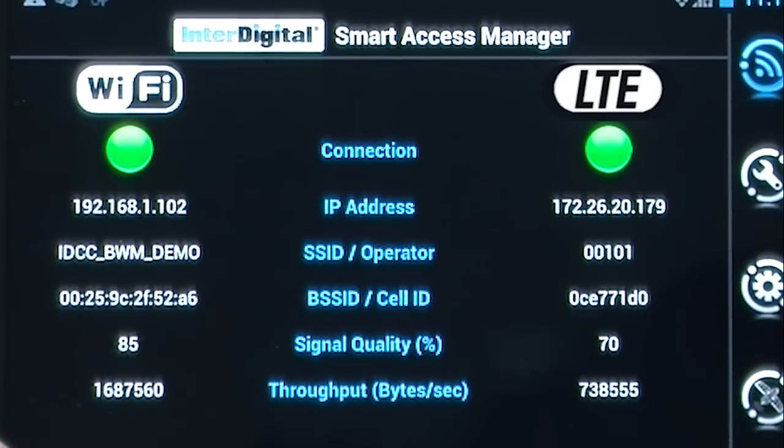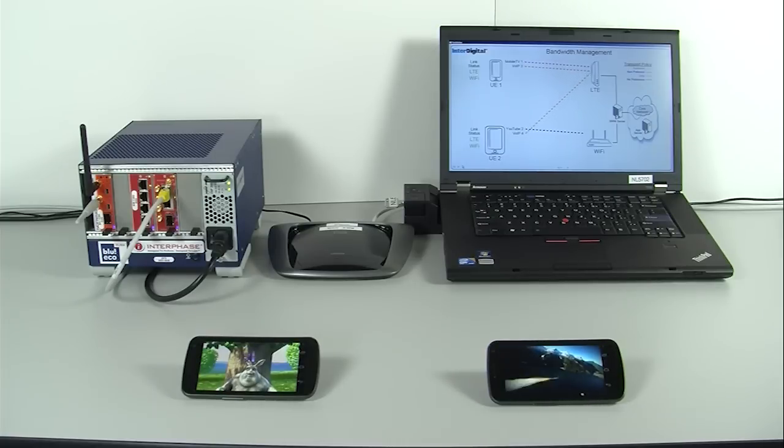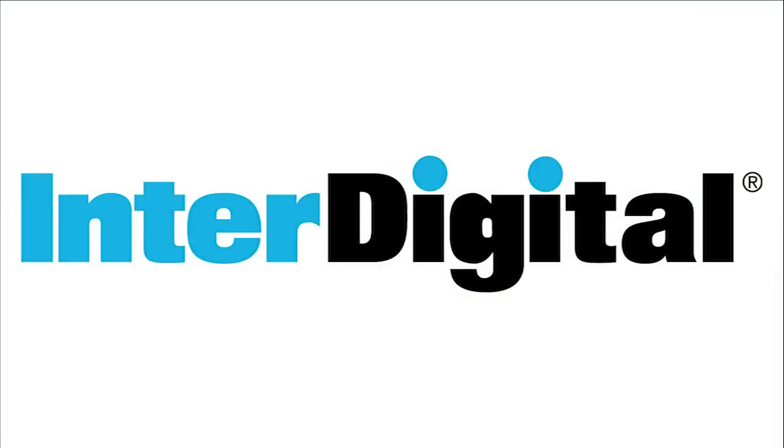3G cellular, 4G cellular, and Wi-Fi offer mobile devices many alternatives for wireless data transmission. InterDigital's bandwidth management technology leverages this rich variety of wireless networks to maximize throughput, enhance reliability, or move flows to designated networks as directed by operator policies or user preferences.